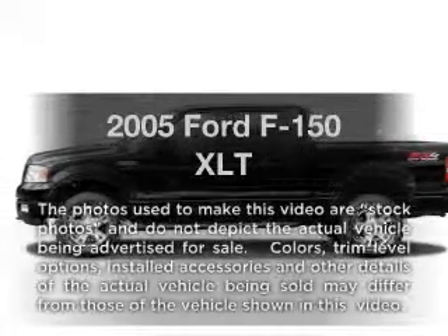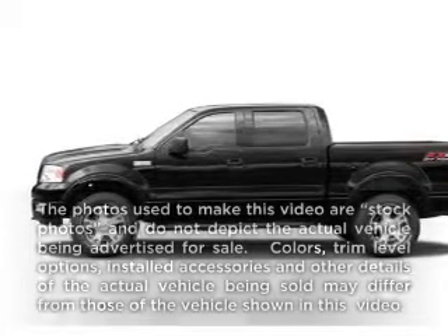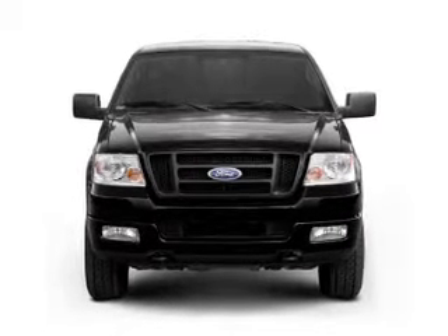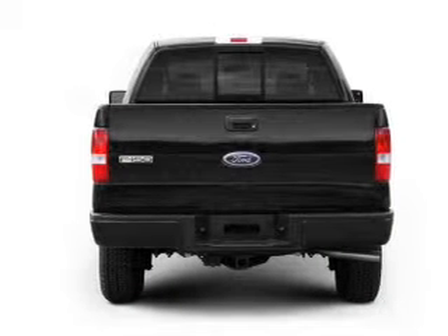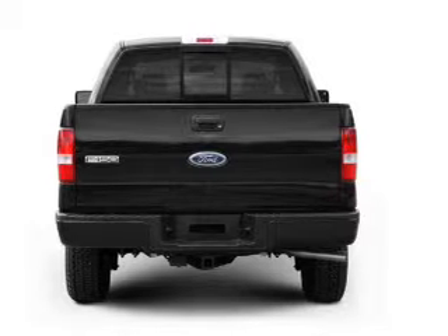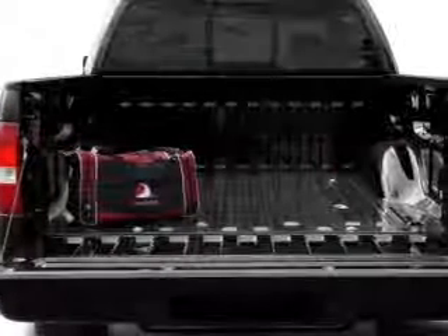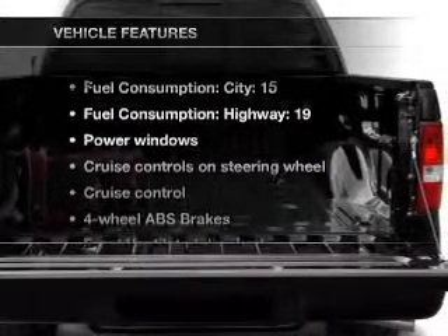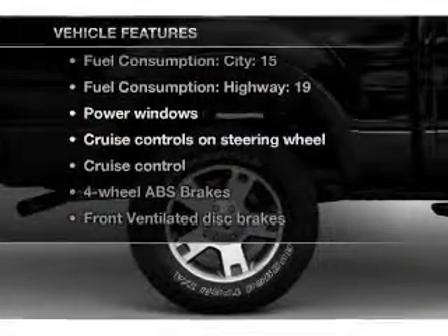Presenting the 2005 Ford F-150 — everything you need under one roof with this great vehicle. With a powerful 8-cylinder engine connected to a smooth-shifting automatic transmission, premium wheels give a more luxurious look. The anti-lock braking system will keep you safe on the road, and with these notable features, you won't want to miss out on the opportunity to own this amazing ride.